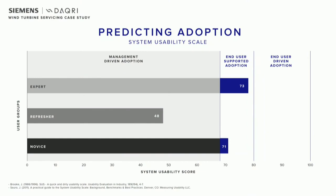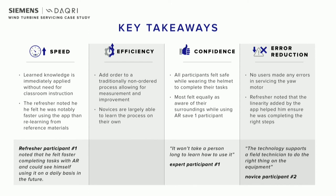Looking at the usability scale, we again saw that the novices and expert were above the threshold of 68. This is really important for our novice group, because those are our primary target users. We saw the refresher falling below, which indicates he had to give a little bit more effort to get used to the technology. Key takeaways here showed the same kind of patterns as the previous study — speed and efficiency were both improved. The refresher, who was the most negative data point of the set, noted that he actually felt faster completing his work using AR than without it, and he could see himself using this on a daily basis in the future.